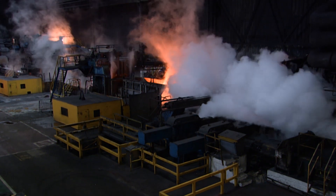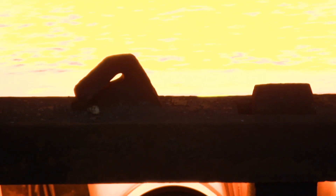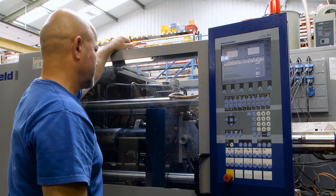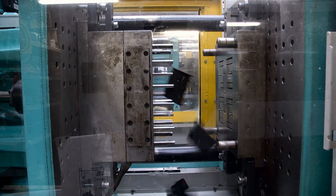In today's steel, manufacturing, injection molding and construction sectors, hydraulic systems face ever-increasing operational challenges, having to work harder and longer, often in extreme environments.